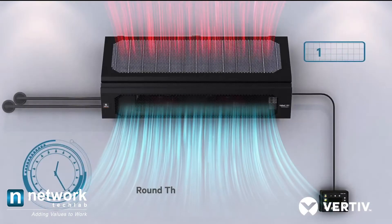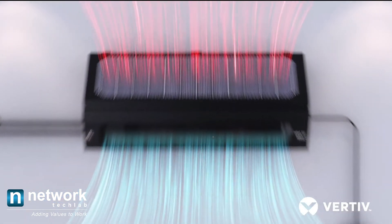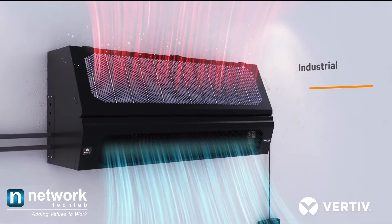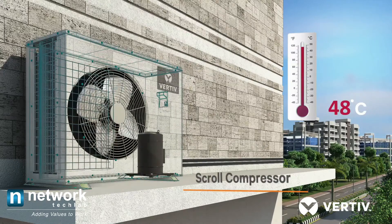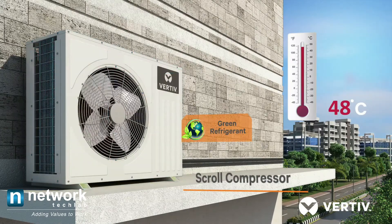The Libert SRC is built for round-the-clock operation, delivering substantial energy savings and reliability in continuous operations, along with modularity. Designed to sustain ambient conditions up to 48 degrees Celsius to ensure your operations are uninterrupted.